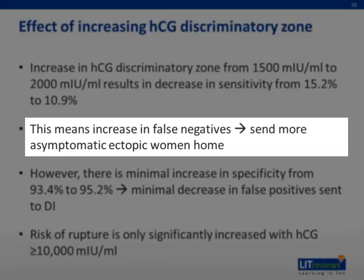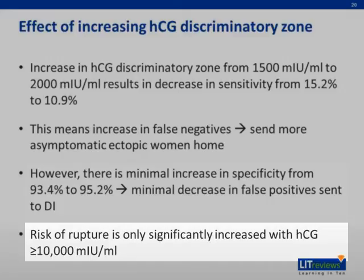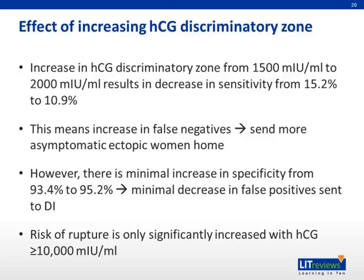The decrease in specificity only means a small percentage decrease in women being sent to diagnostic imaging for detailed checkup. However, with a significant rise in risk of rupture when HCG level is above 10,000 units, such a change in cutoff should not significantly affect the risk of rupture. Therefore, some guidelines suggest HCG trending be done before diagnosing ectopic pregnancy. At 90% sensitivity, intrauterine pregnancy would show a 53% rise in beta-HCG within 48 hours, while the majority of beta-HCG in women with ectopic pregnancy will either decrease or not increase by more than 50%.